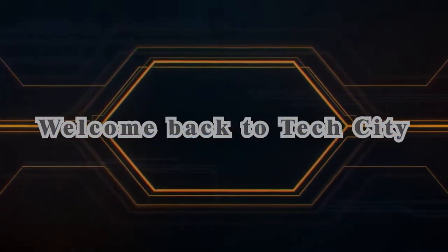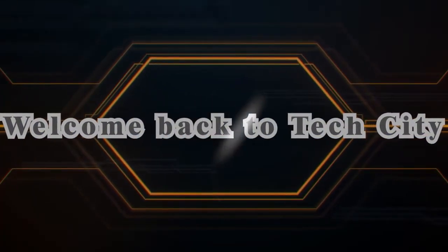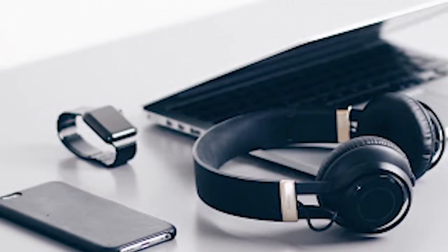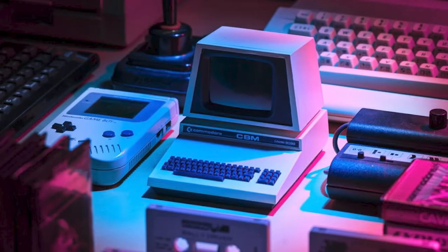Hello everyone and welcome back to Tech City. In this video, I'm going to be talking about 10 Cool Gadgets You Should Buy. Here's the list from the cheaper to the most expensive gadget.